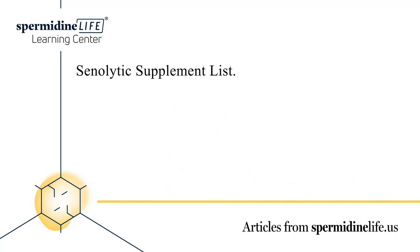Combating age-related diseases is a complicated process. Researchers pour millions of dollars and thousands of hours of human resources into finding a solution. Recent discoveries regarding senolytic supplements have yielded positive results.